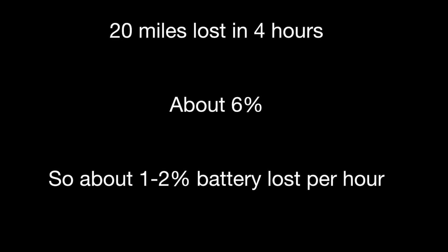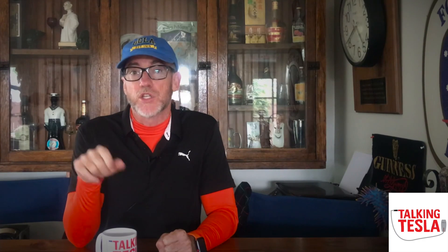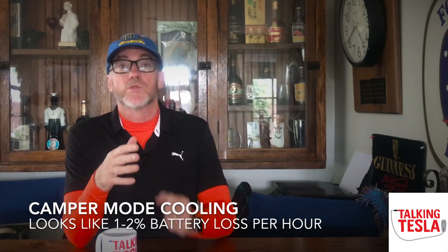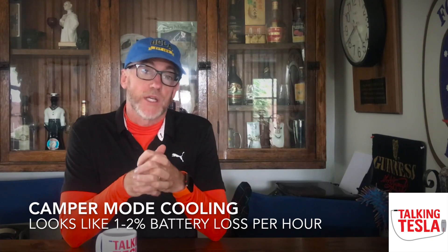It worked out to be about one to two percent of battery per hour. So that gives you sort of a ballpark. I'm not going to say this is an exact figure you're going to get every time, but it gives you a ballpark of how much energy you're going to use if you run the air conditioner. It's not going to completely destroy your battery in 12 hours, but it is going to take a significant amount of energy if you go overnight for 10 hours with your air conditioner on.